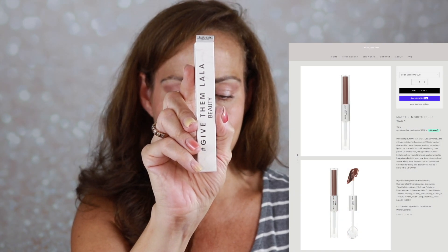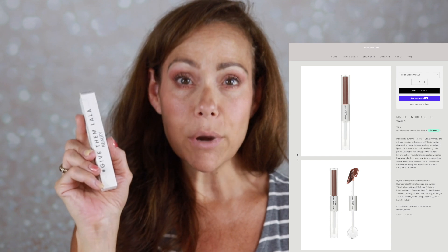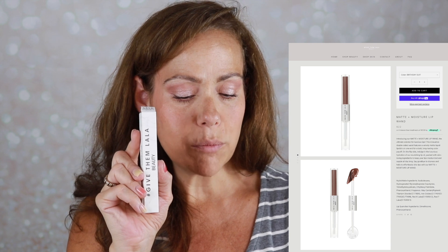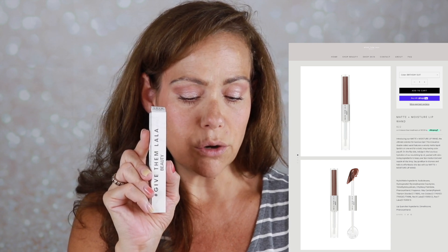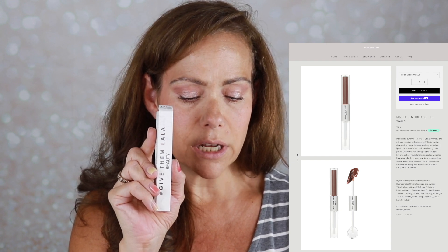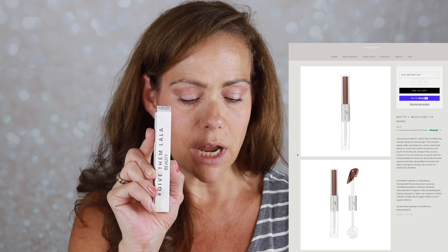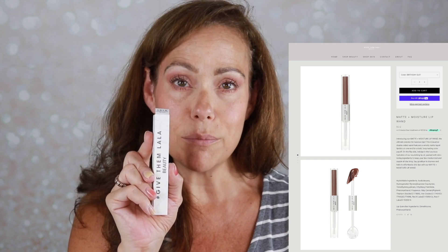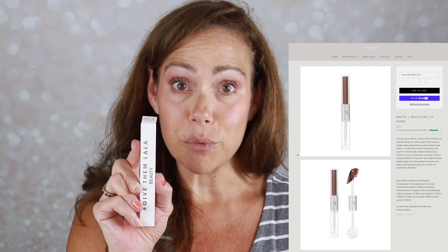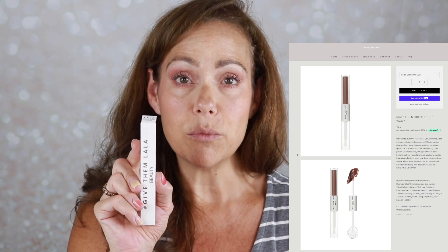I'm back — I added some mascara and brow gel. Now for the last product: the Give Them Lala Matte and Moisture Lip Wand in Nude 04 Birthday Suit, retails for $22. It's a two-in-one lip wand — a nude velvety matte liquid lip on one end for bold lasting color and a nourishing lip oil on the other. That means you achieve gorgeous color and shine while keeping your pout moisturized all day. You put it on, wait three to five minutes for it to dry down, then top it with the lip oil.